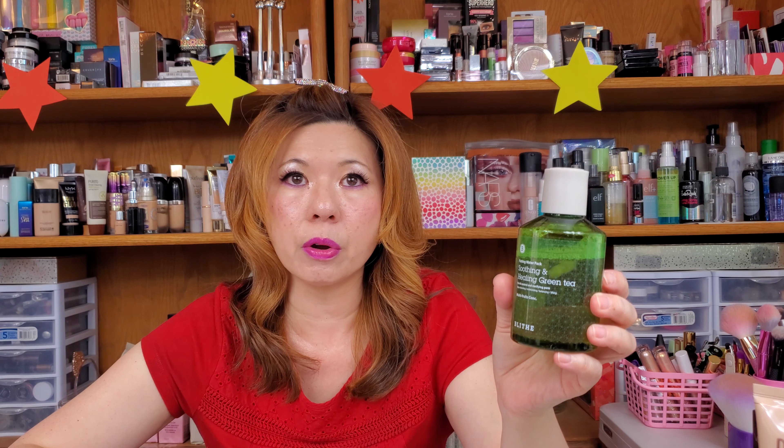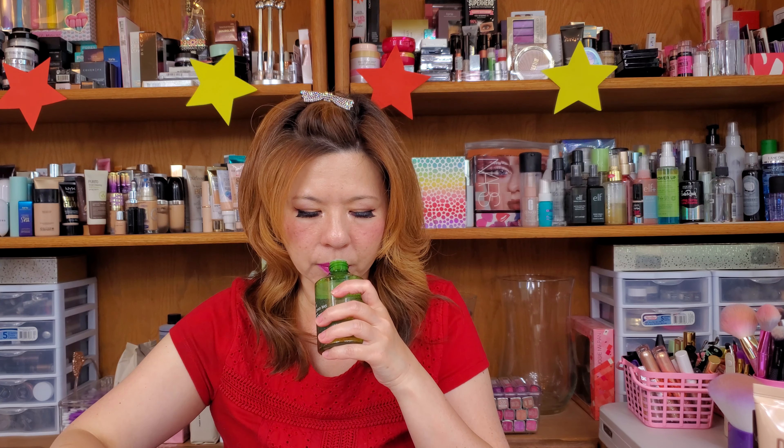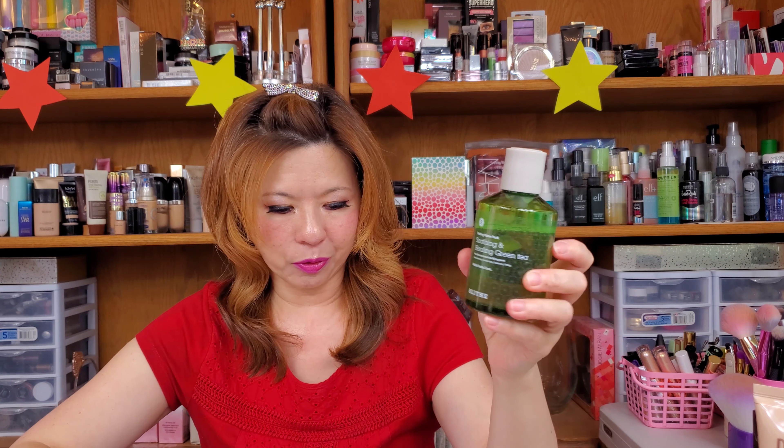I don't use this as often because it's designed for oil control and pore clarifying, and I don't really have much oil. But I did find a good application that works for me — using my makeup eraser. It makes my face very soft and very smooth, and it smells so good. You can smell all the botanical extracts. I actually like this splash mask and I will recommend it.